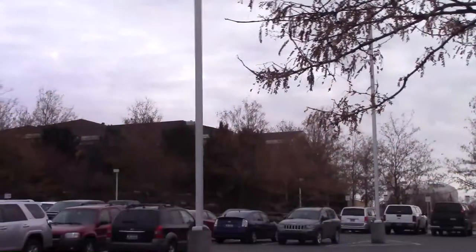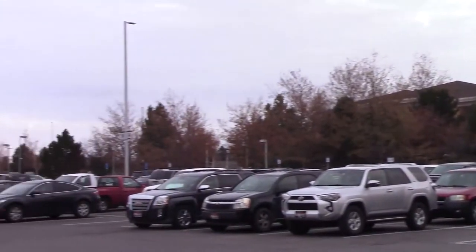Welcome to the BYU-Idaho Student Health Center. This is where you come if you have any health concerns. Not only that, but they also have a pharmacy. And on the second floor, there's the Counseling Center.